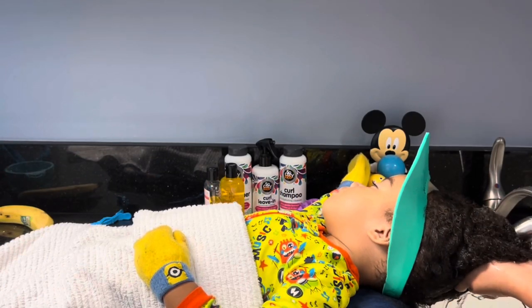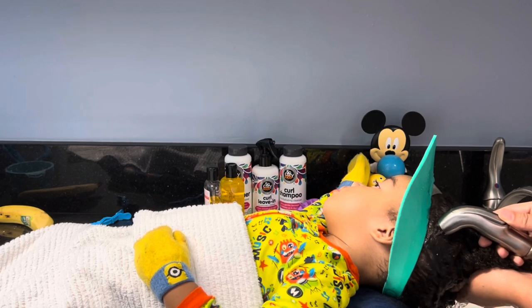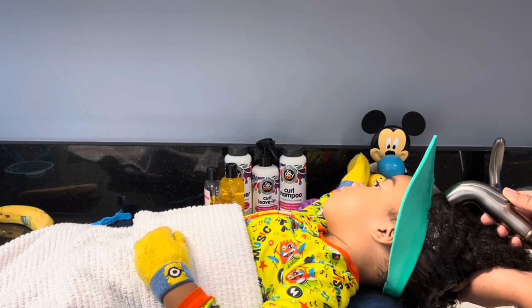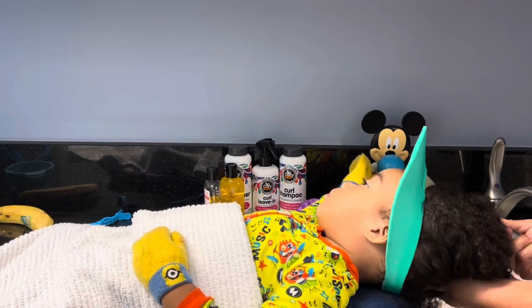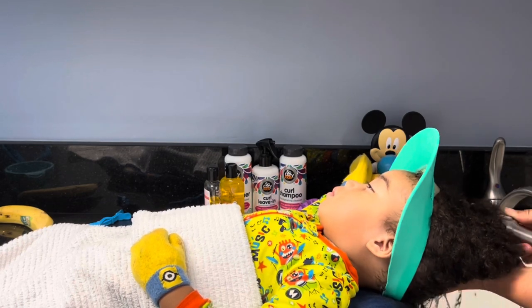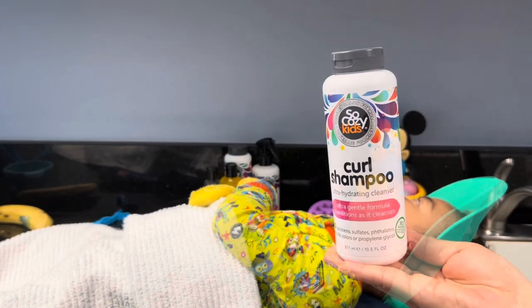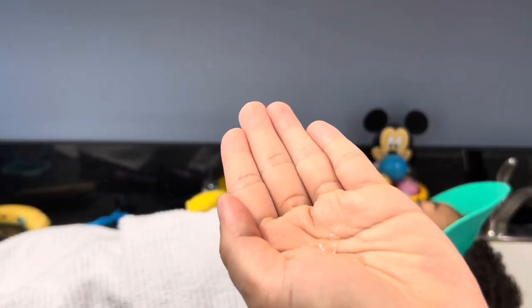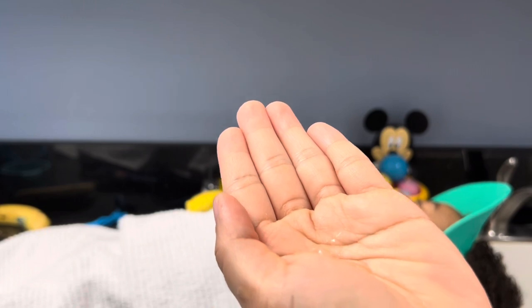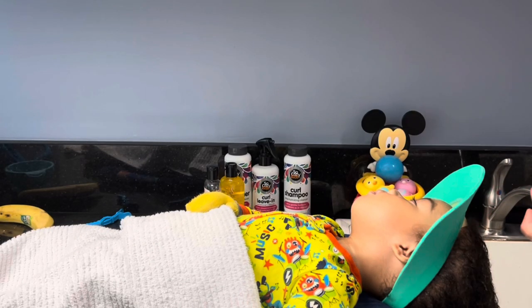I start by saturating his hair with cool to slightly warm water. Time to shampoo! I pour a dime-size amount of shampoo into the palm of my hand, then apply it to his scalp, gently massaging with my fingertips while evenly distributing throughout the hair.